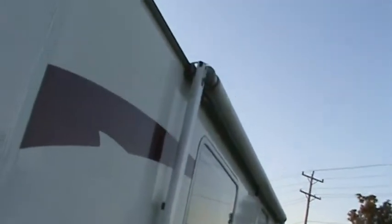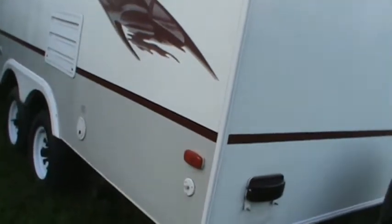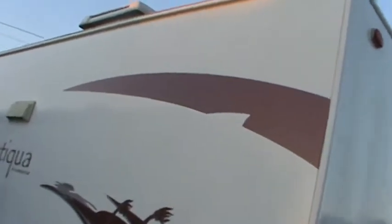The only thing wrong with it — and I'm seeing this a lot — it needs a new awning fabric. It's not very much money, probably $400 at an RV store. You've got a spare tire carrier and cover. This is just a cool trailer. Stabilizer jacks on all four corners. Nice, clean, shiny, good tires.